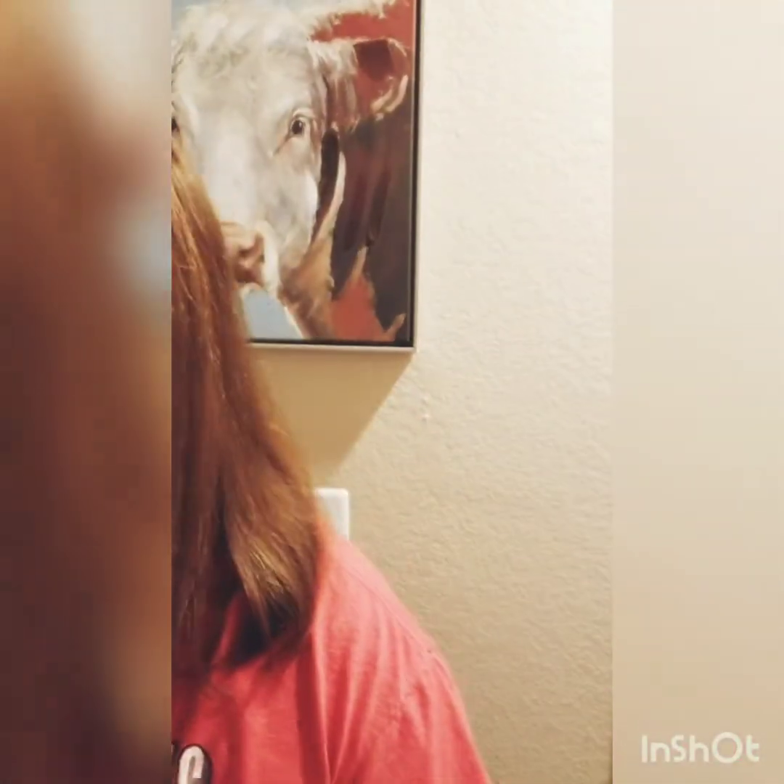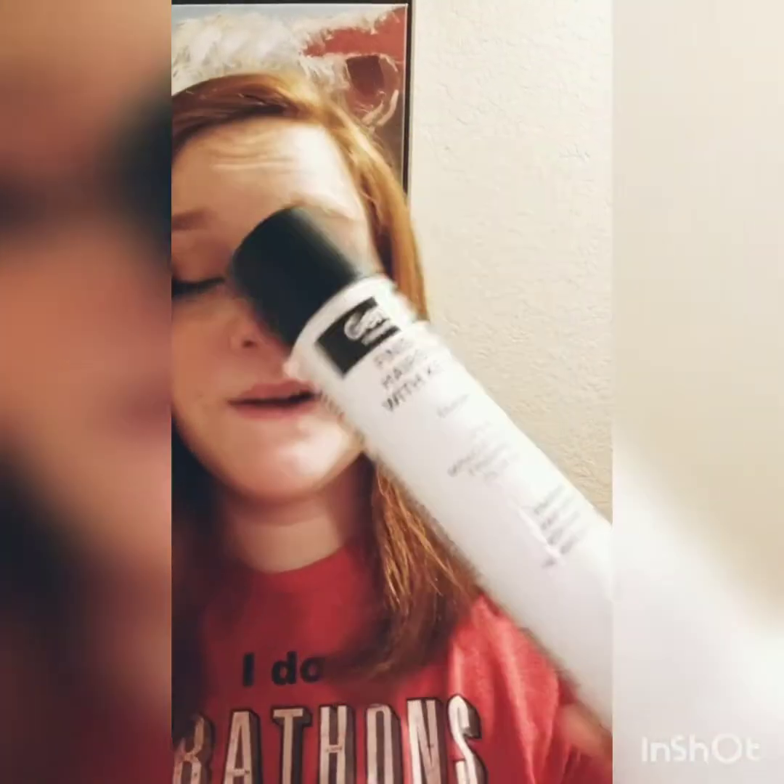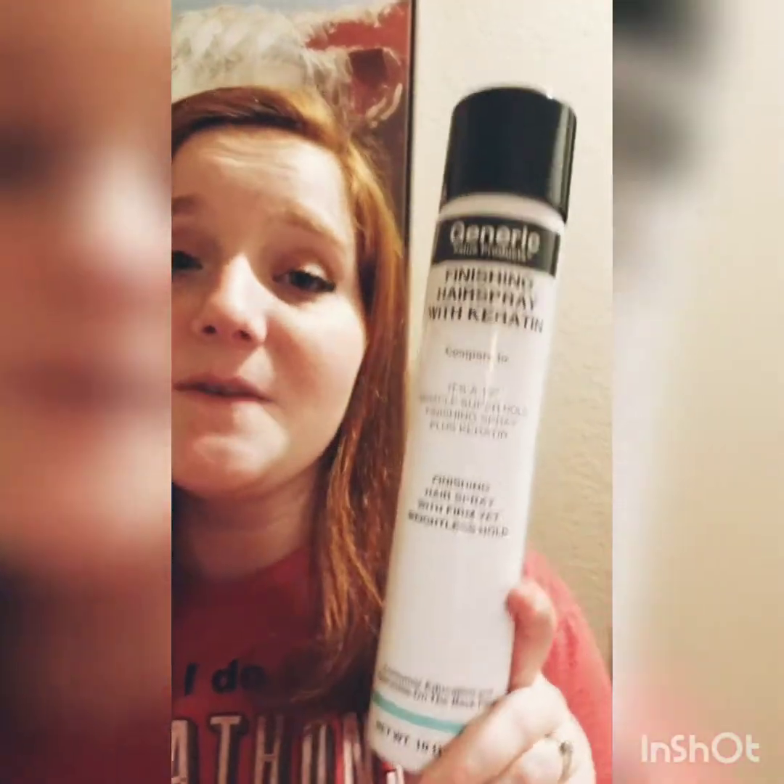Hi YouTube! It's Kara Geyer and I just wanted to let you guys know that starting March 1st I'm going to do giveaways, and this is going to be the first one. It's a generic finishing hairspray with keratin, and you're supposed to compare it to It's a 10 Miracle Superhole Finishing Spray Plus Keratin. All you have to do to enter is subscribe to me, comment, and like my video.